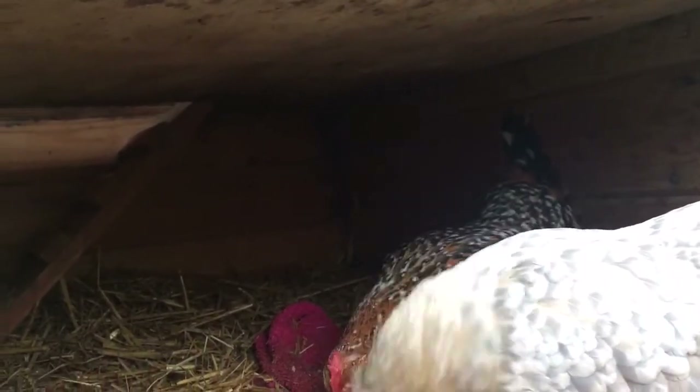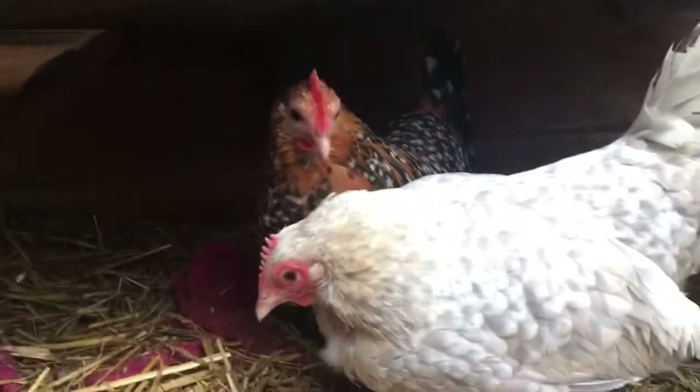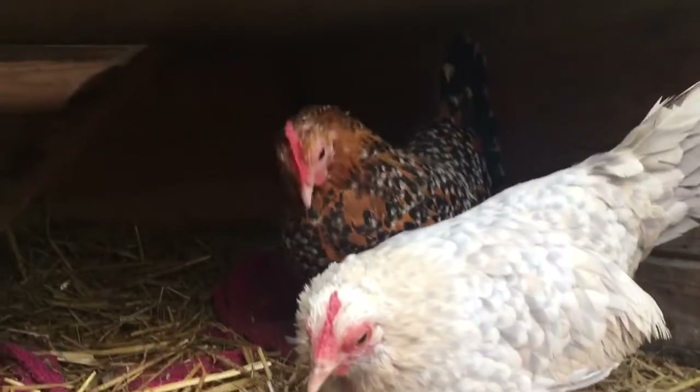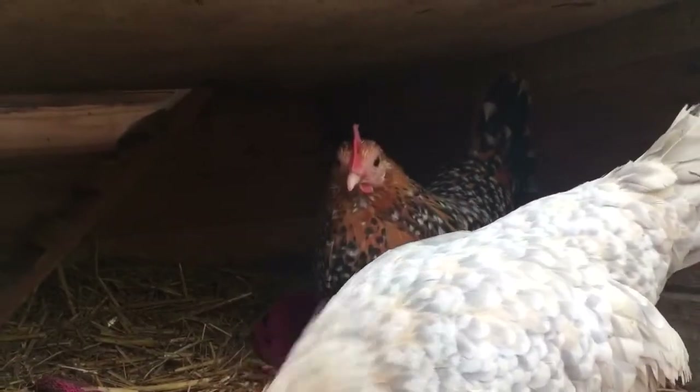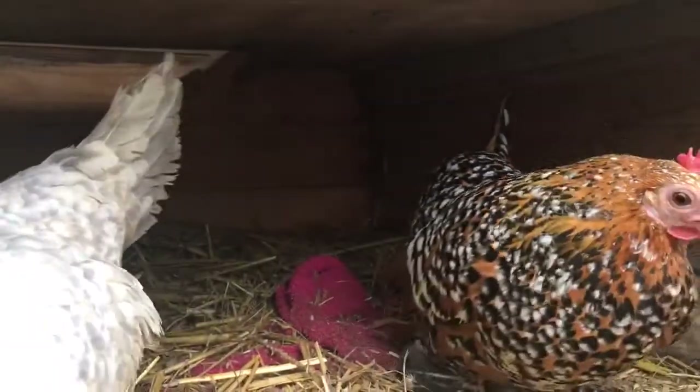Because whenever I keep one apart from the other, like if they have to be quarantined or whatever, the other just squawks and cries all day. But Queenie seems to do a bit of pecking on her, which isn't very nice at the moment, so I'm going to have to sort that out.